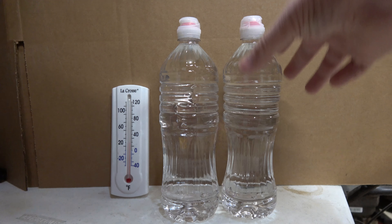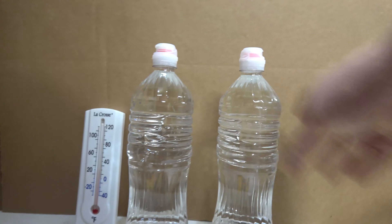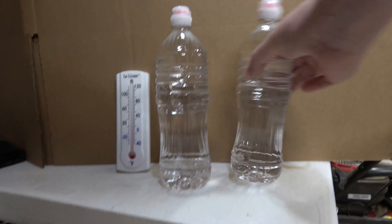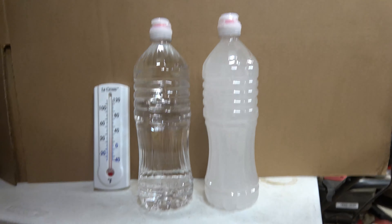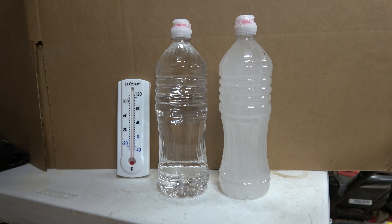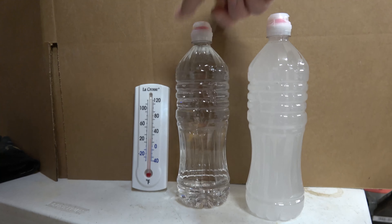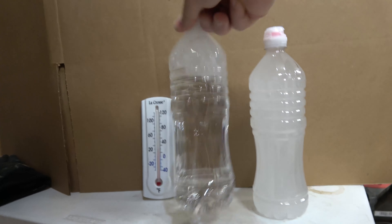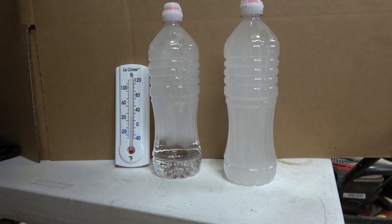So watch this. Let's freeze it instantly. Boom! Instant ice. Let's try that again. Instant ice.